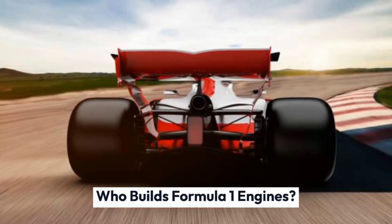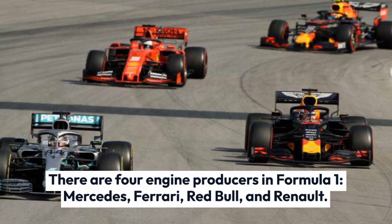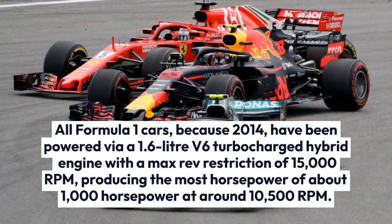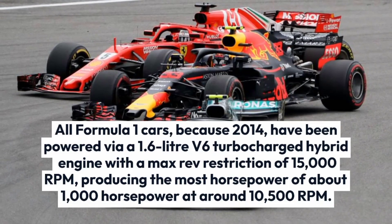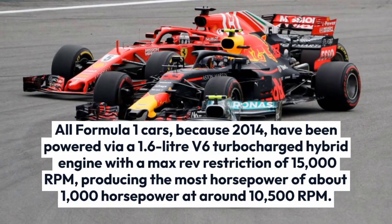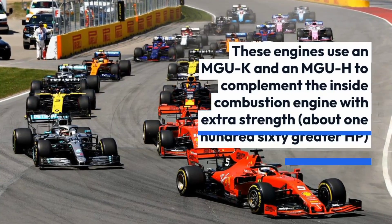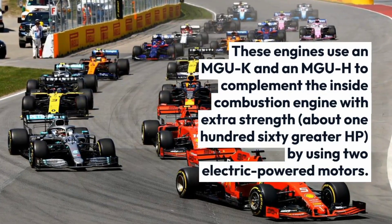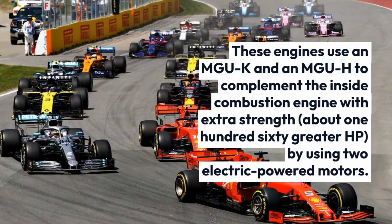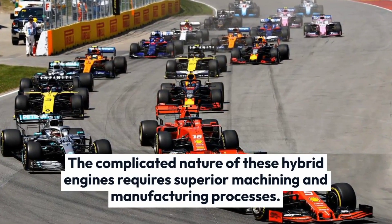There are four engine producers in Formula 1: Mercedes, Ferrari, Red Bull, and Renault. All Formula 1 cars, since 2014, have been powered by a 1.6-liter V6 turbocharged hybrid engine with a max rev restriction of 15,000 rpm, producing approximately 1,000 horsepower at around 10,500 rpm. These engines use an MGU-K and an MGU-H to complement the internal combustion engine with extra power — about 160 additional HP — via two electric motors. The complicated nature of these hybrid engines requires superior machining and manufacturing processes.